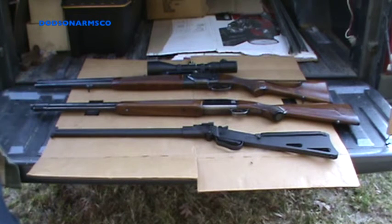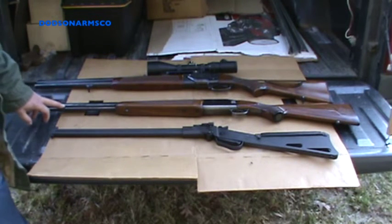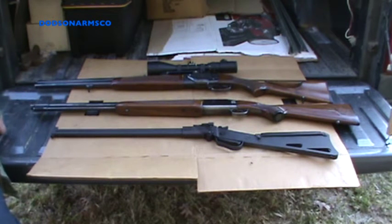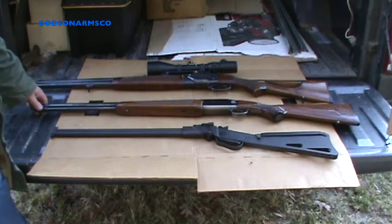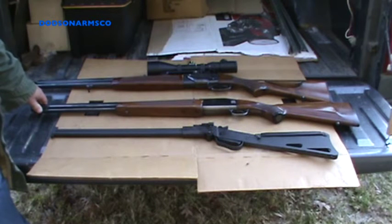This next gun is a varmint, small game, and large game combination. The bottom barrel is chambered for a 5.6x50R Magnum, which is in use in Europe and other parts of the world but not very common in the United States. The equivalent cartridges in the U.S. would be the .223 Remington or .222 Remington.